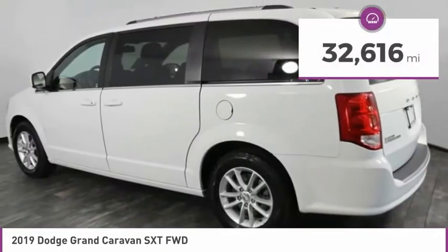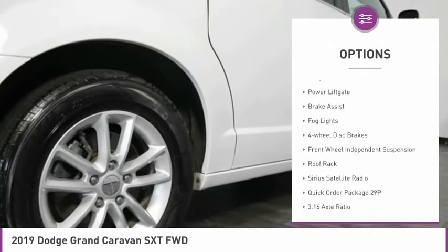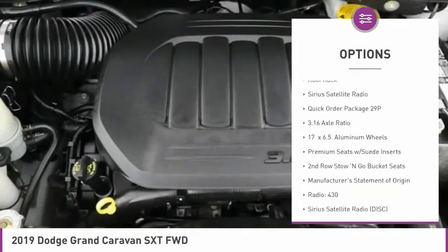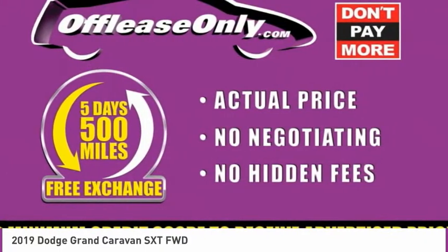This vehicle has less than 35,000 miles. Here are some of this vehicle's great options: touring suspension, electronic stability control, alloy wheels, power lift gate, brake assist, fog lights, four-wheel disc brakes, front wheel independent suspension, roof rack, Sirius satellite radio.